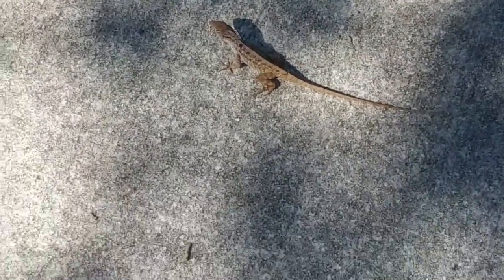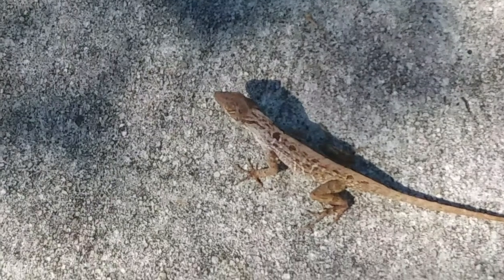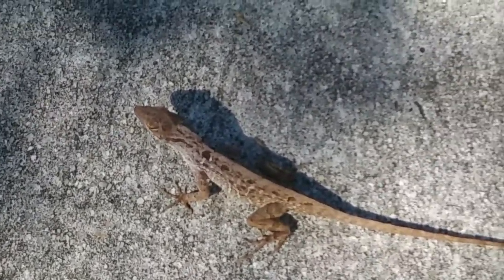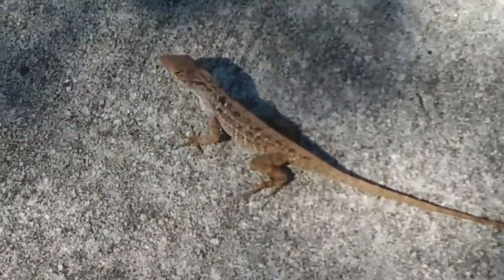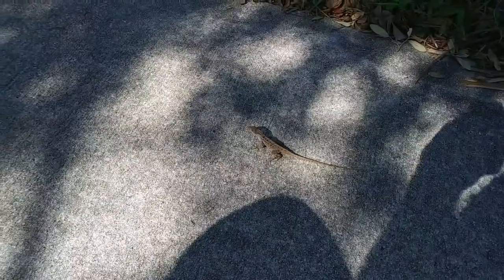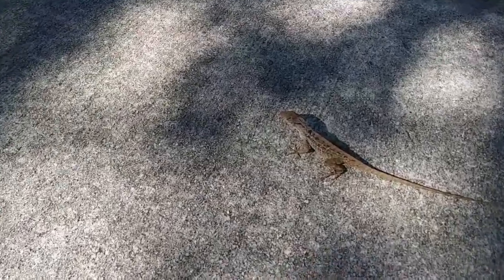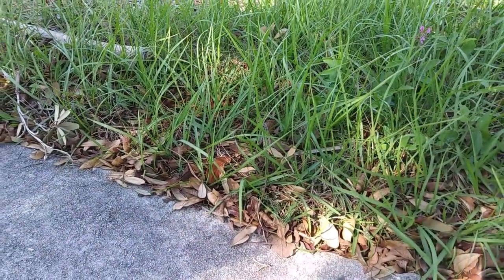Watch how fast he goes — he thinks he's invisible. You can't see me! Hey buddy, you gotta run for me. I'm almost on top of him now. He's invisible. All right, I Want to Travel To.